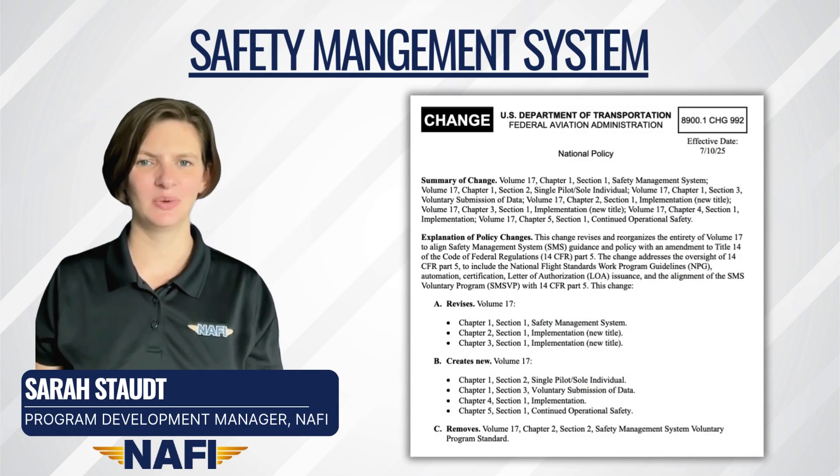On July 10th, 2025, several chapters and sections of Volume 17 Safety Management System of the 8900.1 Flight Standards Information Management System have been updated or introduced. While compliance with the voluntary program is optional for Part 141 and 142 operators, and there is no mention of Part 61 operators, this guidance is available for all flight training providers to review and gain an understanding of SMS programs and consider incorporating some of the key ideas and functions into their operation.